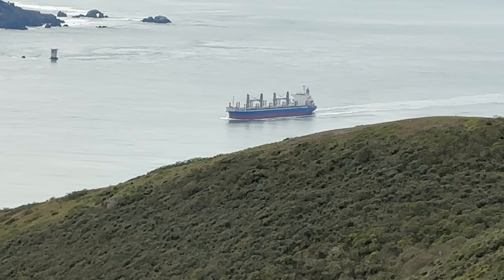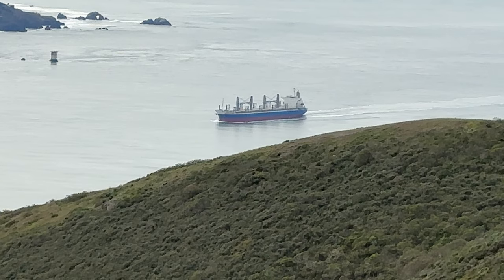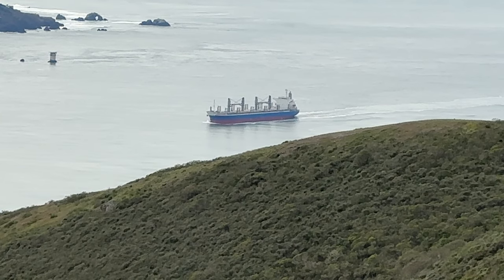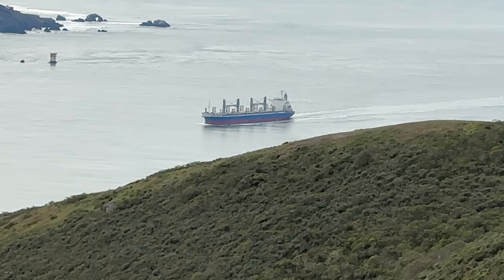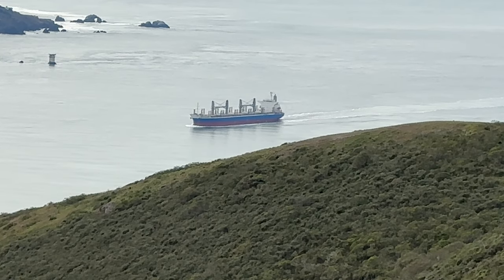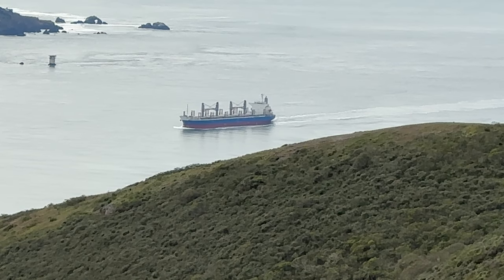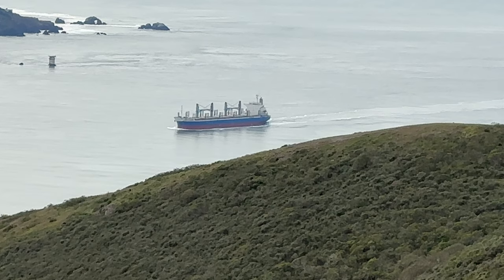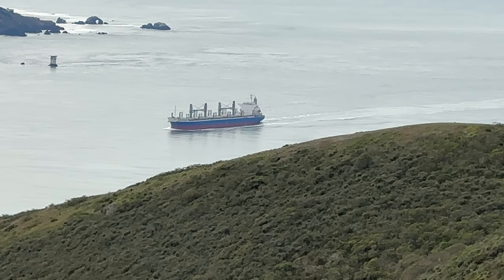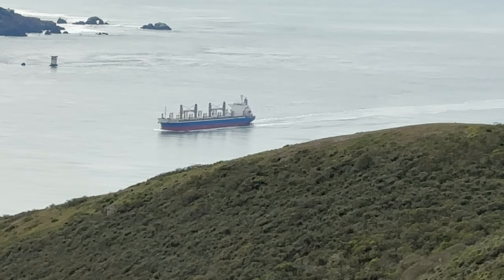Let me give you some additional information on her. As I mentioned, built in 2019, she's sailing out of Panama. She was recently in China before San Francisco. The cargo is still unknown — I tried to do a little digging and couldn't find too much information about what the actual cargo is, but again this is the Apex Voyager.